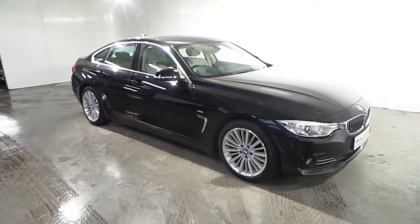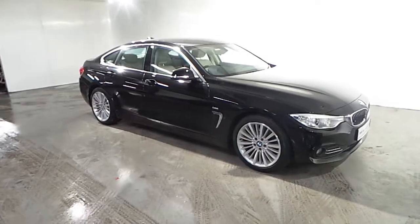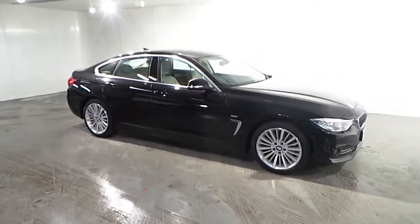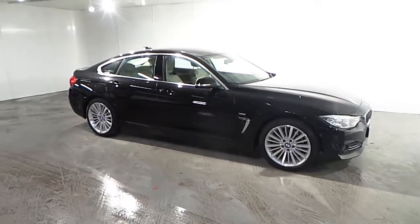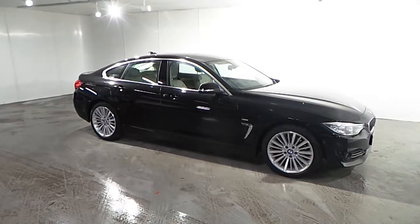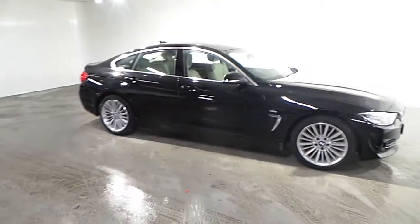Hello and welcome to BMW Frank Keane BlackRock. As part of our BMW approved used cars, we have this 2016 420d Luxury Grand Coupe. This car is presented in jet black with an oyster and dark Dakota highlight leather interior.